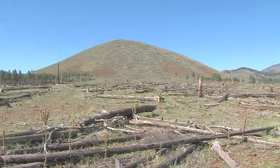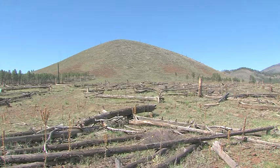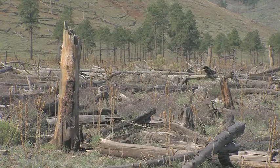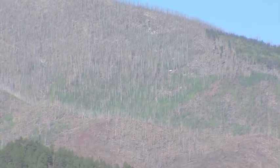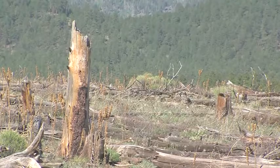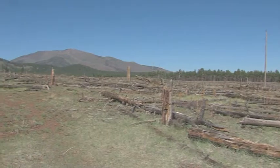Prior to the fire, this was a dense forest that would take in somewhere between 100 and 200 grams of carbon per square meter of land per year. After the fire, it's actually releasing CO2 to the atmosphere.